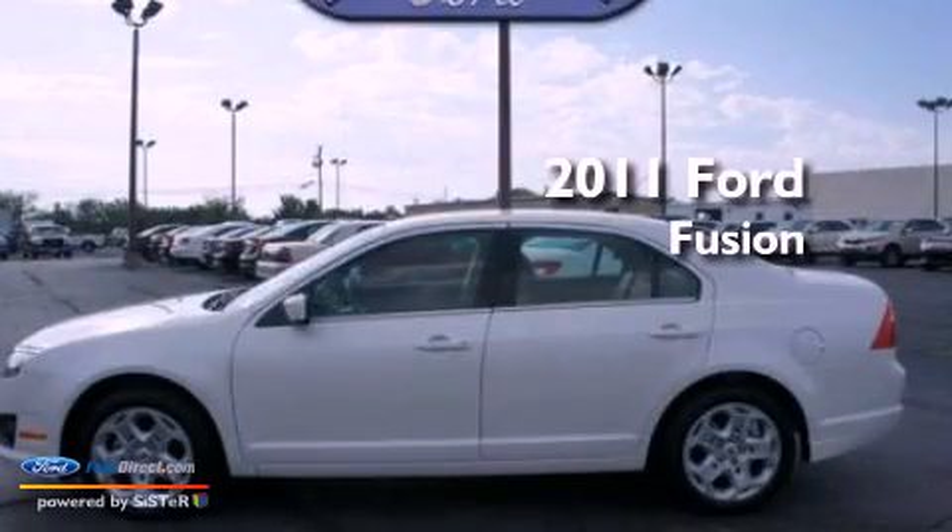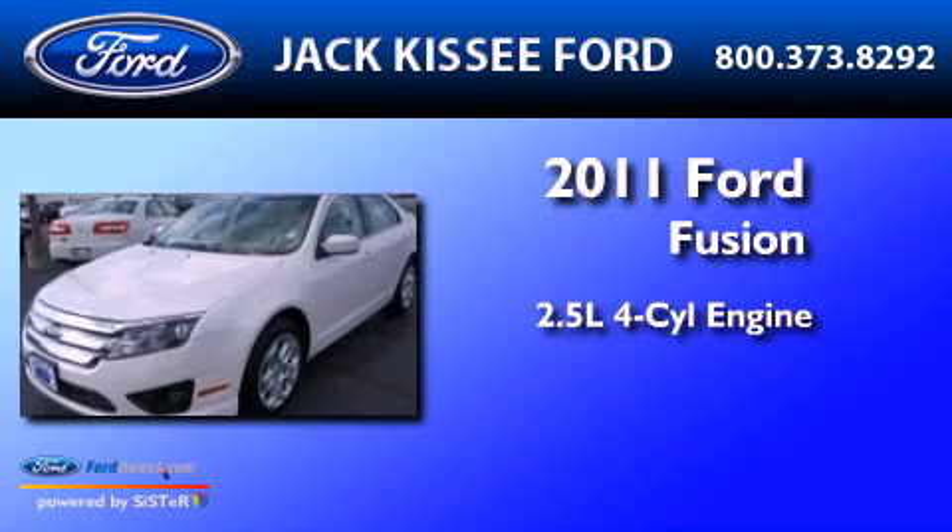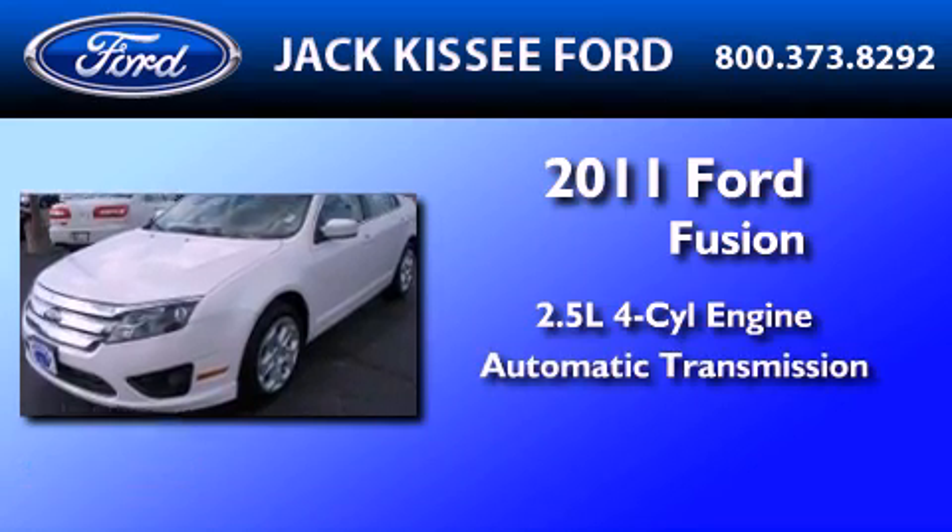This is a 2011 Ford Fusion. It features a 2.5-liter four-cylinder engine and an automatic transmission.